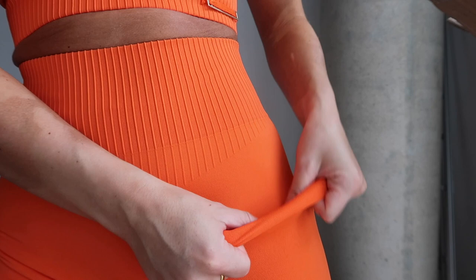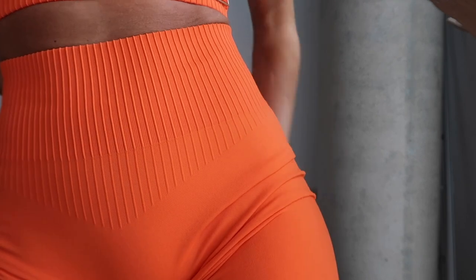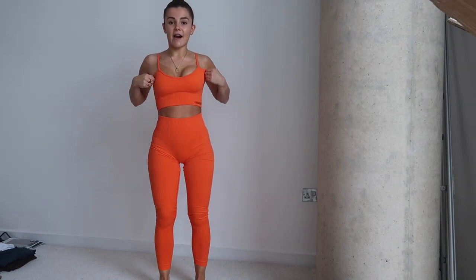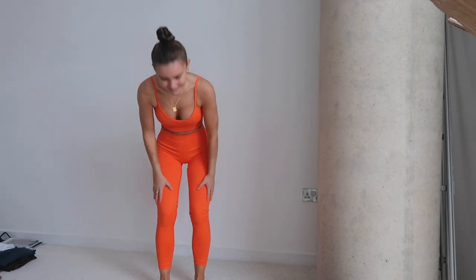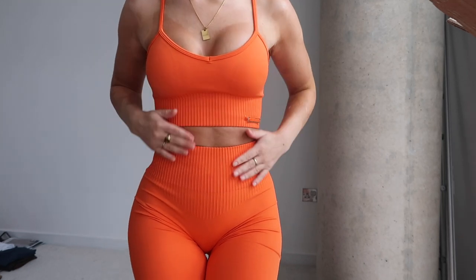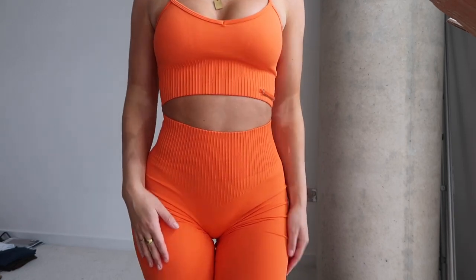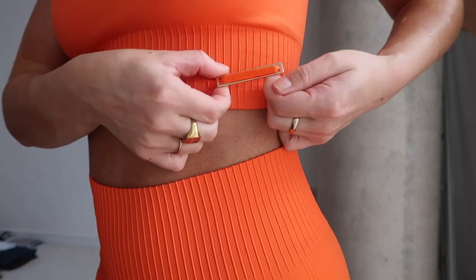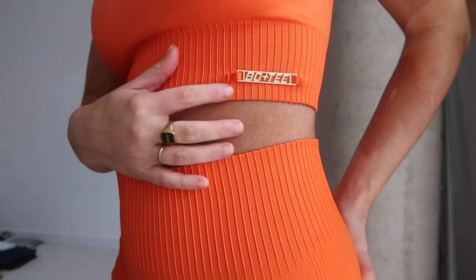The fabric on these is super soft — not thick or thin, kind of a mix between the two with a bit of structure and a silky feel. It's really nice fabric — my favorite from them so far. The sports bra is in the same fabric and it's so flattering, it lifts really well. Both the sports bra and leggings have this beautiful twisted Bow and T detailing with a metal golden tag.